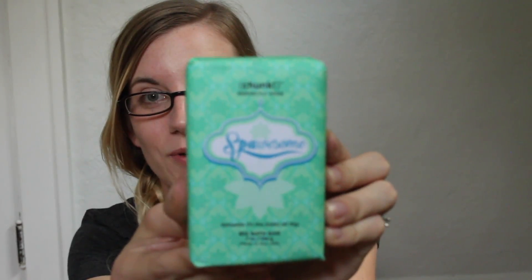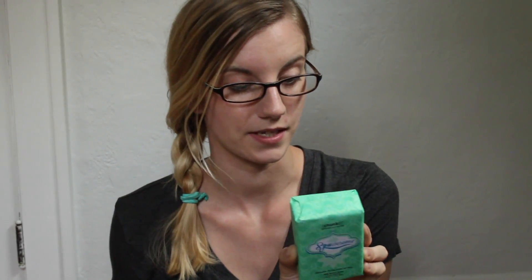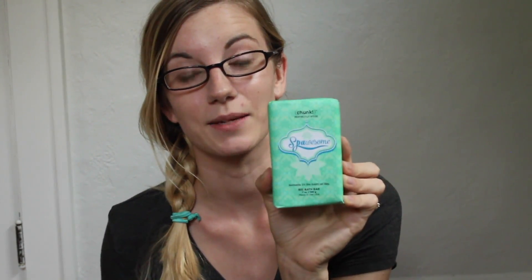This chunk is Spawsome and I cannot wait to get my hands on this one. It says 'namaste in the bath all day' and it smells like eucalyptus and mint. If you really like mint or eucalyptus this is a perfect one. It also has shimmer in it, which is pretty cool. I think this would be a perfect gift for someone who gets a cold, because it would definitely help you breathe in the shower.